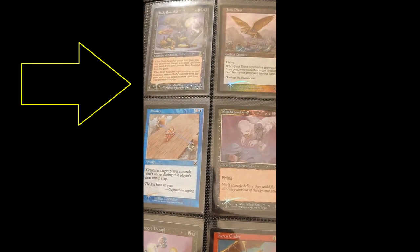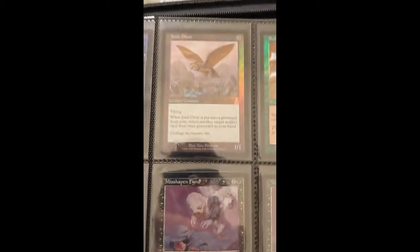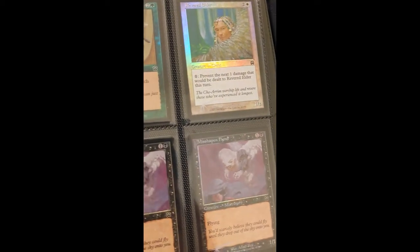It's all foils, and it's all old border foils. For those who don't know, old border foils are basically the first type of foils they made, and they're really beautiful. Instead of having the picture of the card foiled out, you have the border foiled, and it creates this really cool iridescent look that a lot of people like.